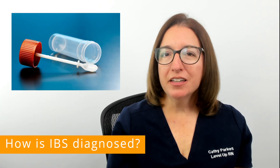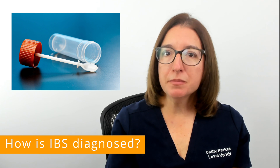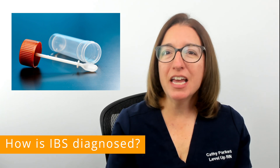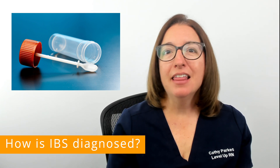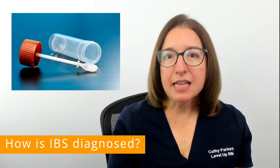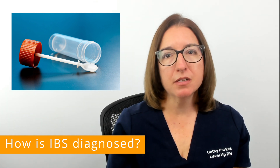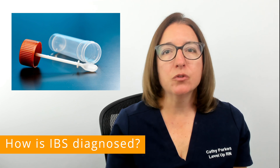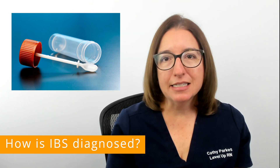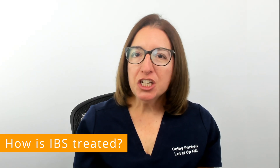In order to diagnose IBS, your provider will review your symptoms as well as your medical history and family history. They will likely order tests as well, such as blood tests and stool tests, to help rule out other causes of your symptoms, which could include lactose intolerance, celiac disease, as well as inflammatory bowel disease.